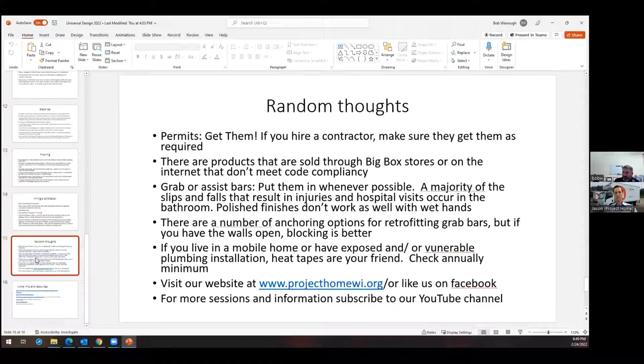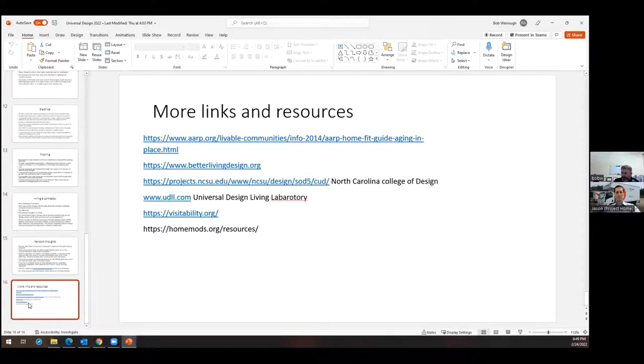Visit our website at www.projecthomewi.org or like us on Facebook. I have some additional links for organizations with really exceptional free advice. The AARP one has a checklist for aging in place. There's a Better Living Design resource, the North Carolina College of Design has resources as well, and the Universal Design Living Laboratory. Also visitability.org and homemods.org.